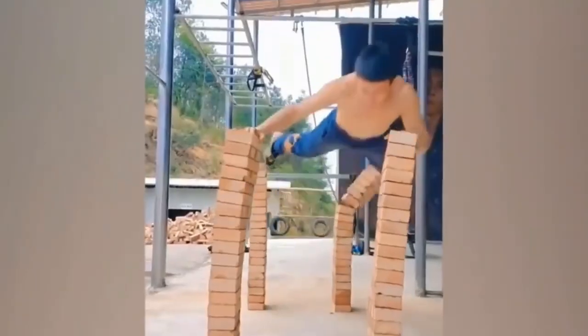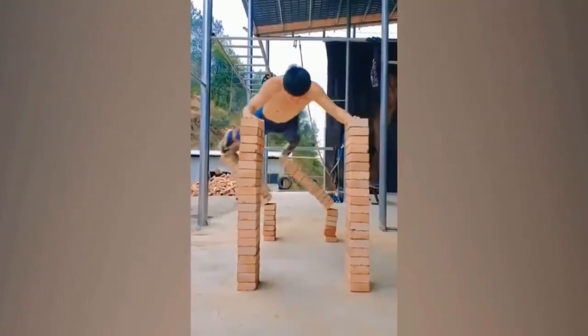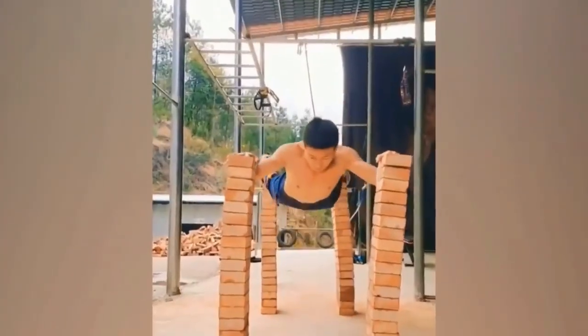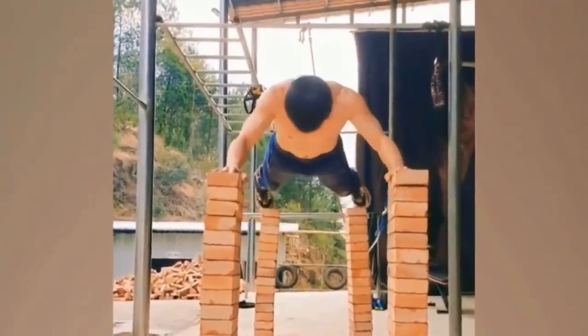Most people can't even do a single push up, let alone what this guy's doing. The level of strength and skill it takes to pull that off is insane. Chances are, if he didn't film any of it, no one would believe him.